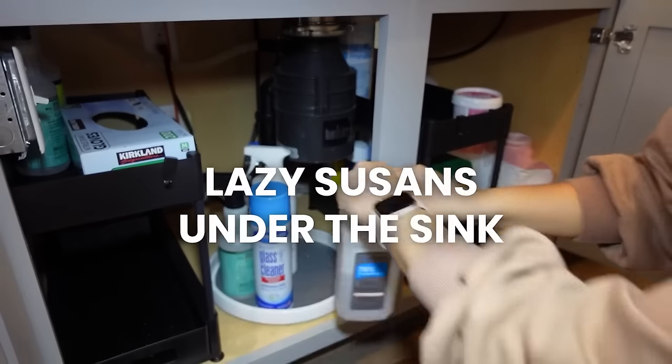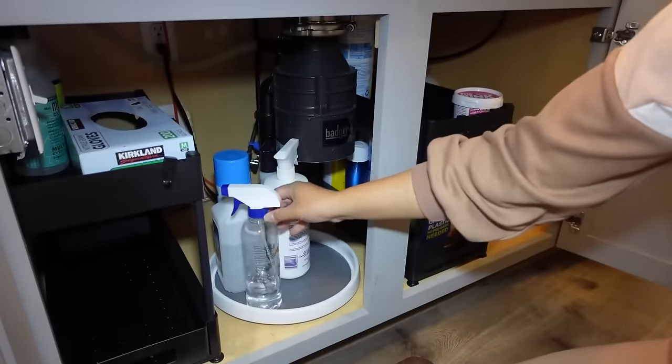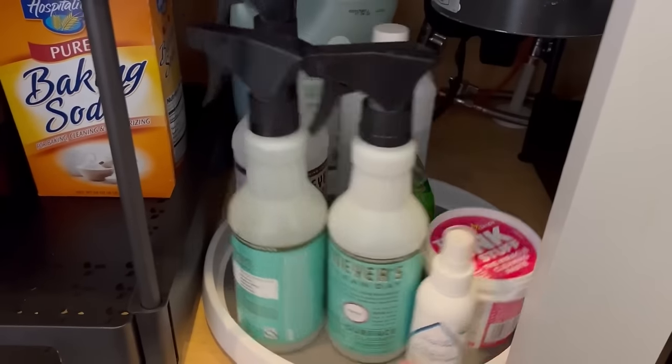Another thing I really like to put under my kitchen sink is this little mini lazy susan. I have a lot of cleaning products, soaps, and things under the sink, but I don't like having to reach all the way to the back because things get lost and never get used. The lazy susan is really nice to have out front and it just takes care of everything.